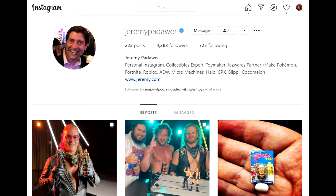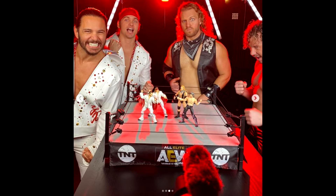G'day guys, it is iNickStorm, the Australian icon, and I've got a big announcement for all of you AEW fans and AEW figure collectors. Jeremy Padawa took to Instagram, along with other people who worked on the AEW figures, and they actually showed us final products of the Unrivaled line.